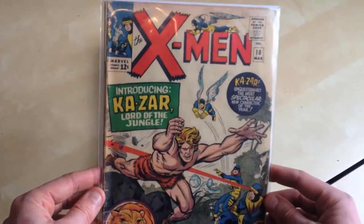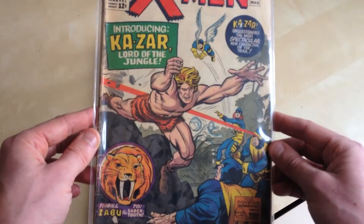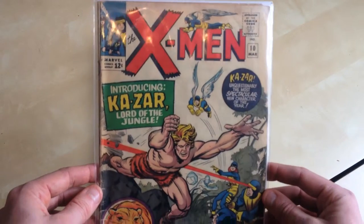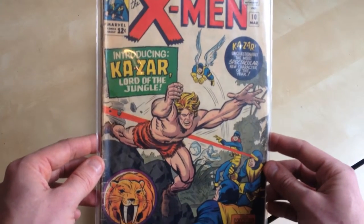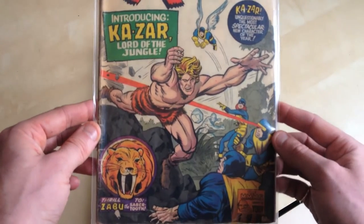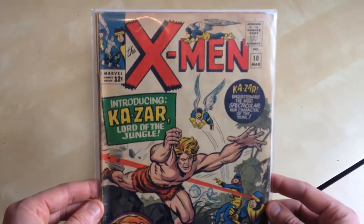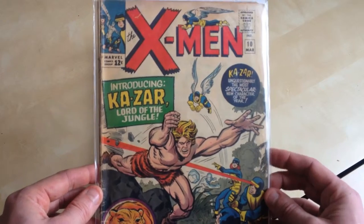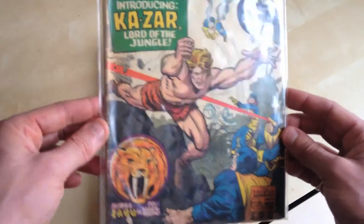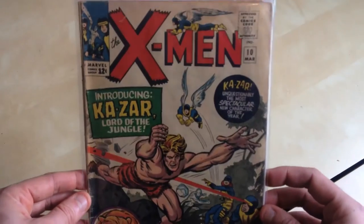X-Men 10, Jack Kirby cover. Obviously a huge Silver Age key — first Silver Age Khazar, first McGaw, first Swampmen. Jack Kirby. And I actually bought this in a secondhand bookshop for about 15 quid. You know, it's not in great condition, but it's X-Men 10.